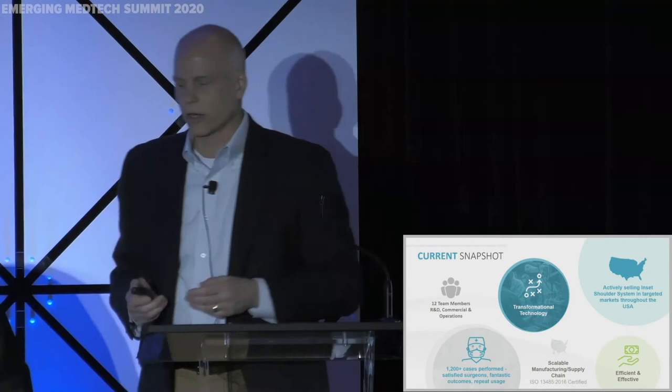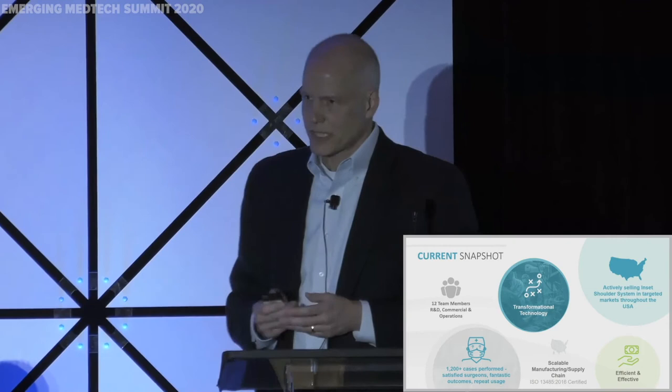My name is Matt Ahern. I'm going to give you a quick snapshot of Shoulder Innovations today. We currently have 12 team members on the team covering R&D, Commercial Operations, and leading the business. From a technology perspective, we have a deep and broad IP portfolio. As David mentioned, we've been very successful getting products cleared through the FDA — four to date, with our fifth anticipated in the first quarter of this year. We've done over 1,200 cases to date, and the interesting part is those 1,200 cases have all been done with just 30 instrument sets, so we've been highly efficient with our assets.